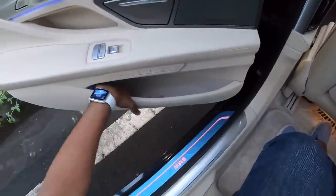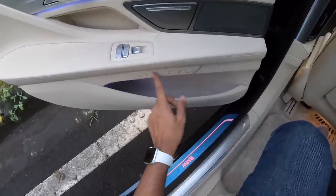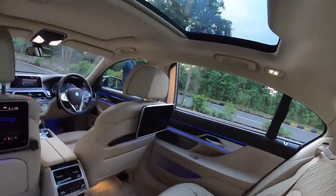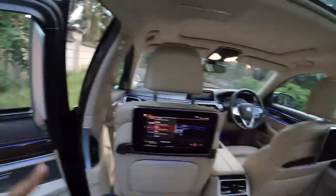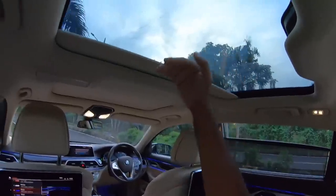You can see the door pockets are large enough. This is for the massage function. This is to recline the front seat and these are the buttons for the memory settings — you can save up to two people's settings here. Rear seat is extremely nice, comfortable, luxurious but unfortunately you cannot operate the sun blinds from the front which is really very sad. If you want to put it up, you cannot do it from the front seat. Same is with this as well — if I want to close the sun blind for the rear panoramic roof, I just cannot do it from the front. That's extremely disappointing.